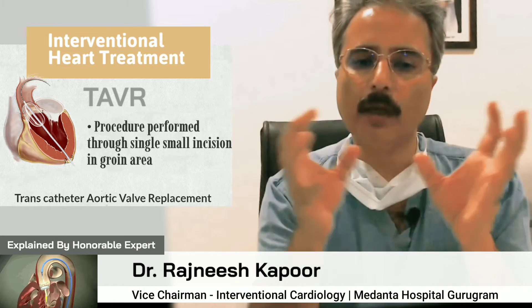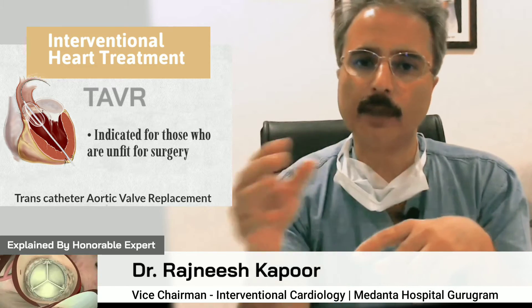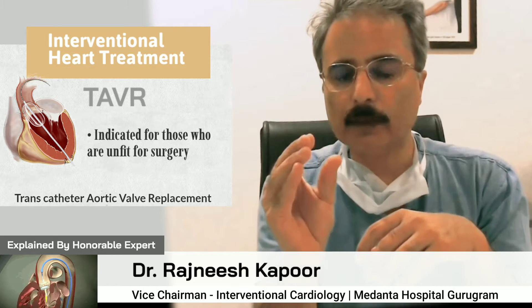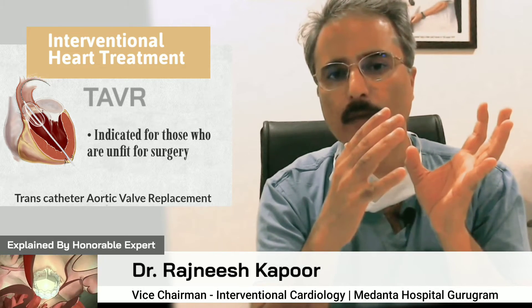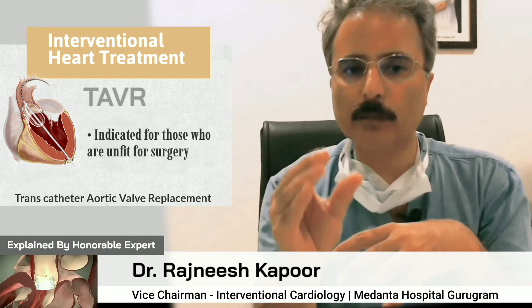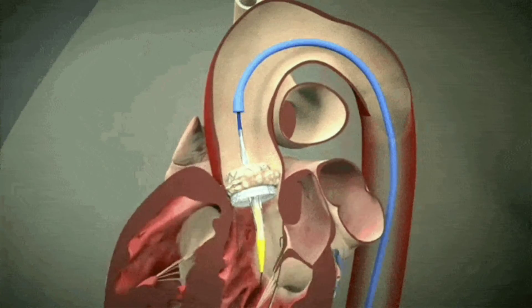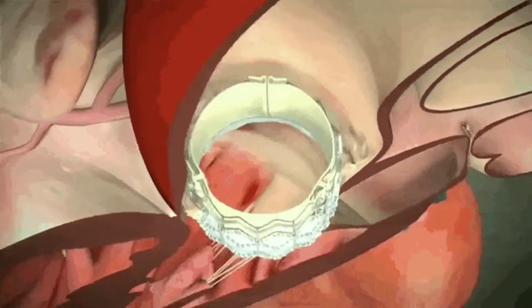We take a hardware — a metallic ring containing a bioprosthetic valve inside — through the femoral artery, go into the aortic arch, and then cross the diseased aortic valve. We place this valve frame and open it to crush the diseased aortic valve. This frame contains a newer valve, and as soon as we open it, the newer valve starts functioning.